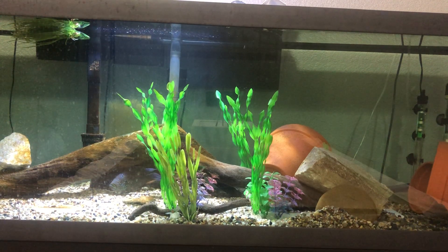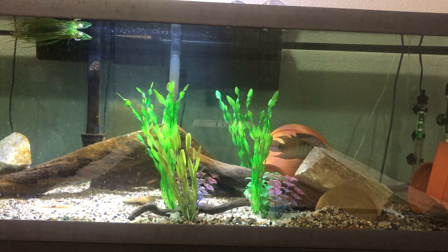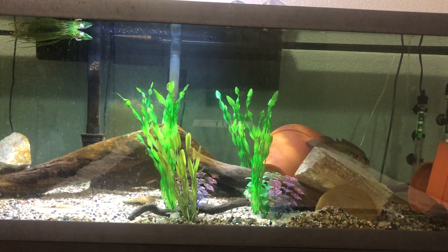I might make a care guide on the Jack Dempsey — there are a lot of those out there already, but may as well. They're pretty easy fish to keep really. You just kind of have to have the temperature right and have a big enough tank. That's about it, so I'll probably make a care guide on them.